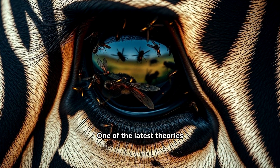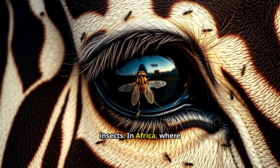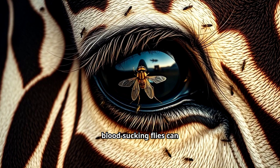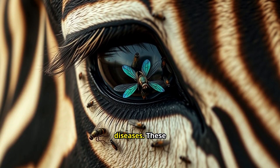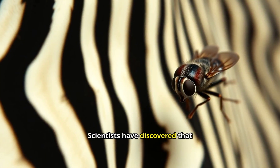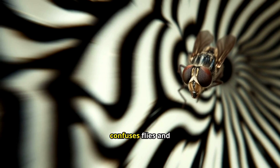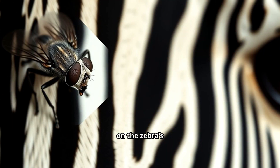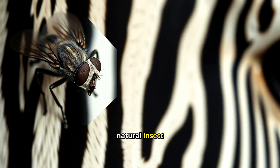One of the latest theories suggests that zebra stripes may actually serve as a deterrent to biting insects. In Africa, where zebras roam, blood-sucking flies can spread deadly diseases. These pests pose a significant threat. Scientists have discovered that zebra stripes create a kind of optical illusion that confuses flies and reduces their ability to land on the zebra's skin. Essentially, the stripes act as a natural insect repellent.